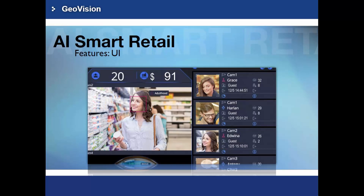Here is the main interface of the AI Smart Retail. You can watch the camera live view and the face detection results, which contain information about age, gender, customer's name, enter and exit store time, and the total time spent at the store.